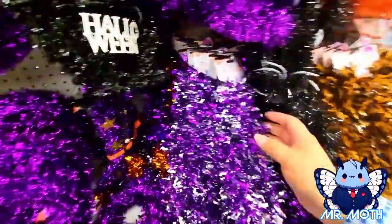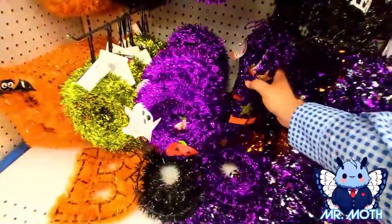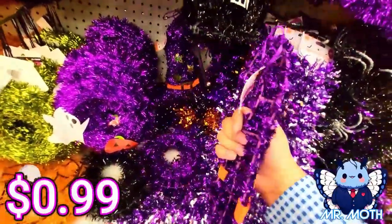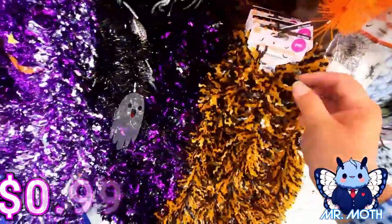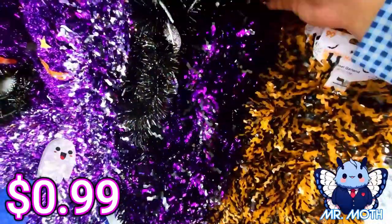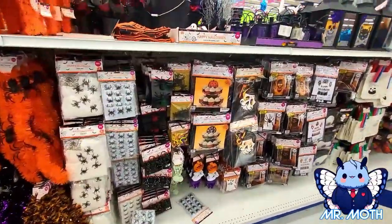We got some more tinsel right here — doesn't have anything on it but it's pretty, gold and silver, 99 cents. There's a hat here, pretty neat cool design, 99 cents. Here's some more garland — orange and black one, 99 cents. Here's another one — black and purple, 99 cents as well. They have so much stuff you guys are gonna have to come in and check it out.